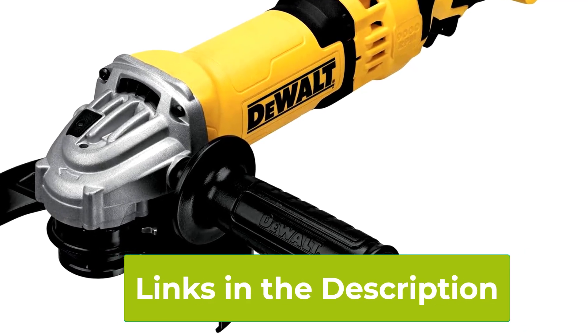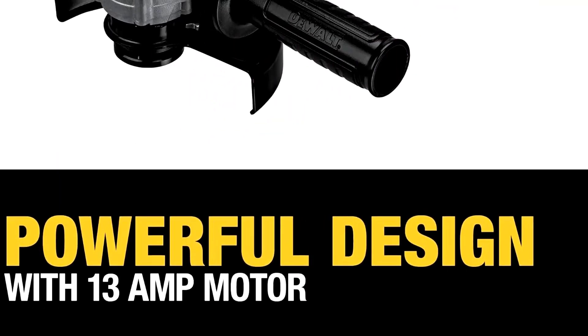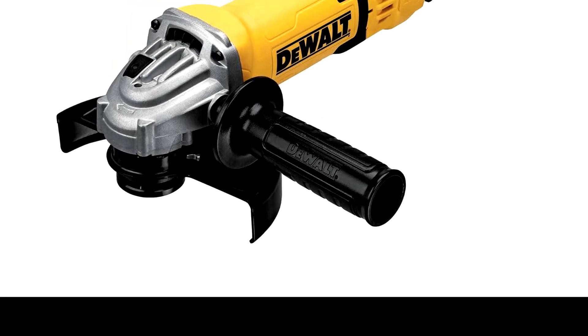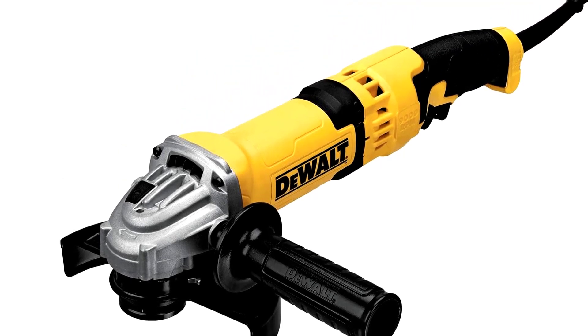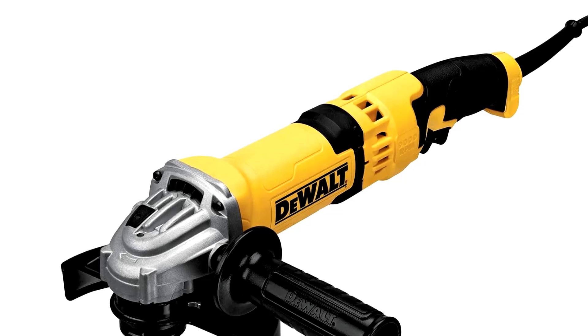One of the standout features of the Dewalt Grinder is its no-lock trigger switch. This safety feature allows you to stop the tool instantly, providing peace of mind and preventing accidents, especially in high-intensity tasks. In addition, the grinder's dust ejection system is a game-changer. By keeping dust and debris away from the internal components, it helps to prolong the tool's lifespan, ensuring that it remains reliable over time.